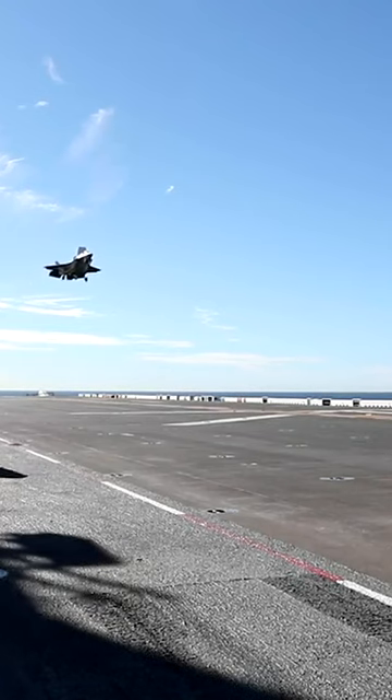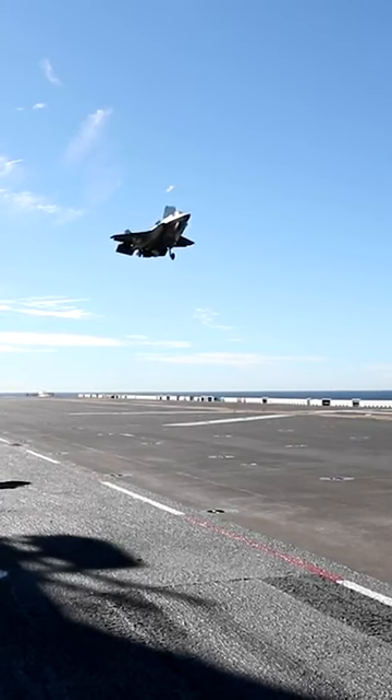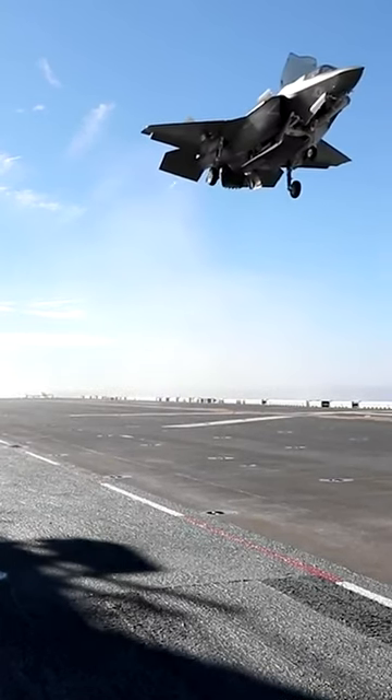The F-35B is the short takeoff vertical landing variant. It has about the same wingspan as the A, but less internal storage thanks to a big lifting fan just behind the cockpit. It's operated primarily by the U.S. Marine Corps and some foreign partners like the U.K. Royal Navy.